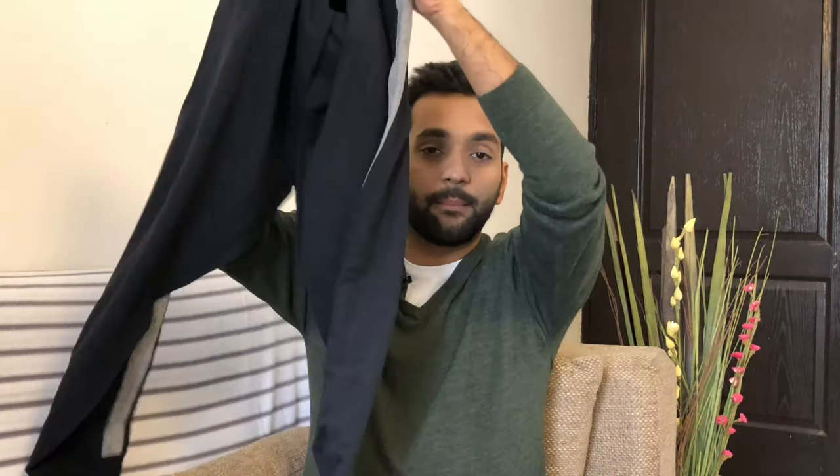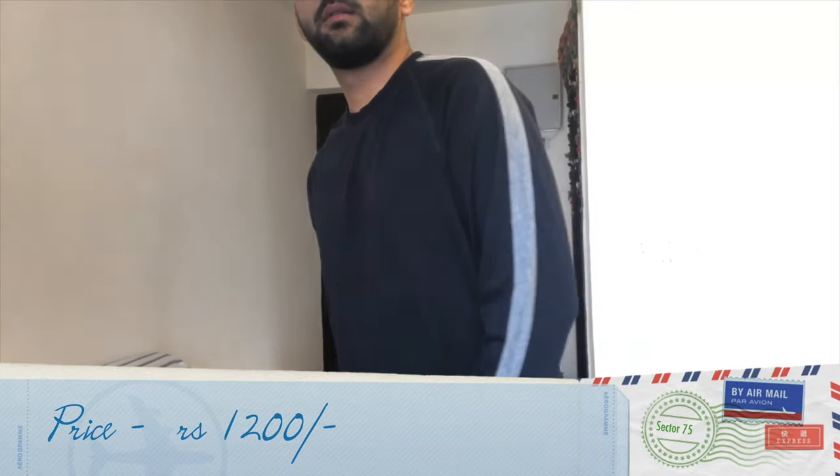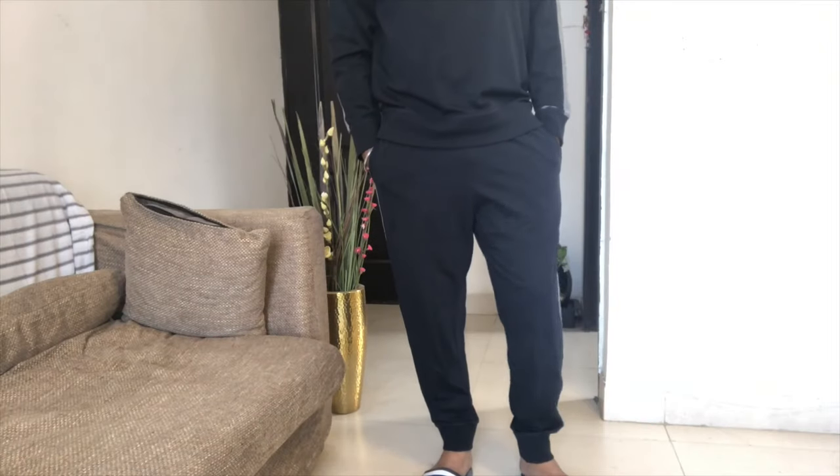Hey guys, I'm back from the shopping and I got a lot of things from Zara and H&M at a very low price. Let's start with H&M. The first thing I bought is this tracksuit — here are the pants and here is the top. It was a very good price — I got both of these for 1200 rupees, which means 600 rupees each. You can wear it casually or for a workout, it will not look bad at all.